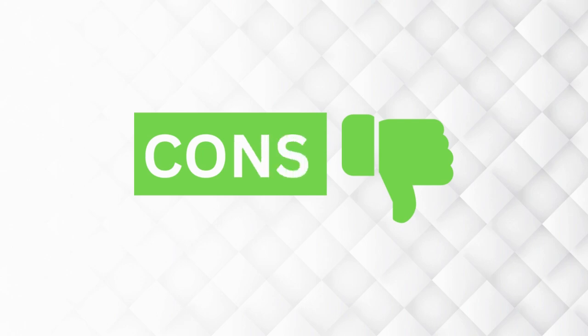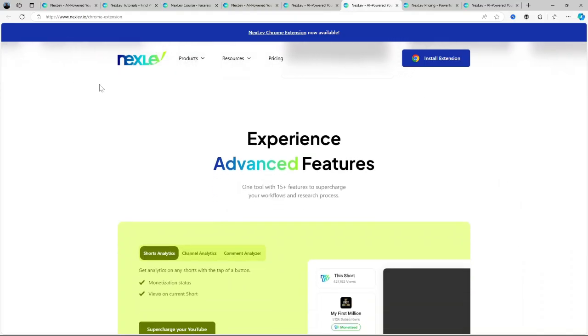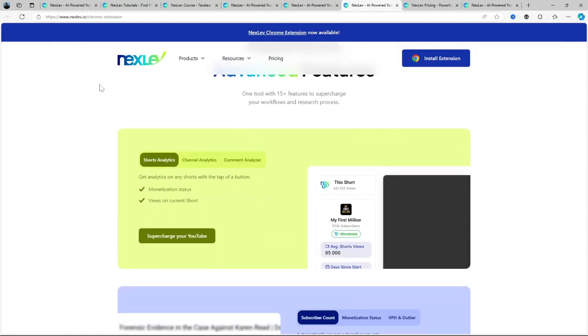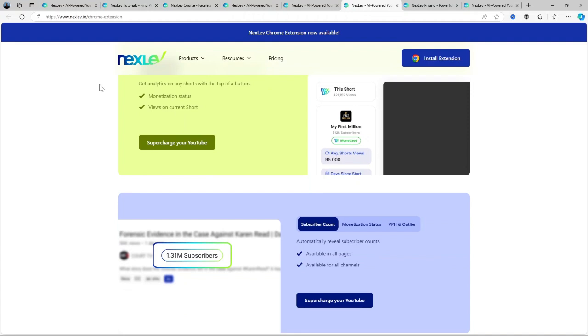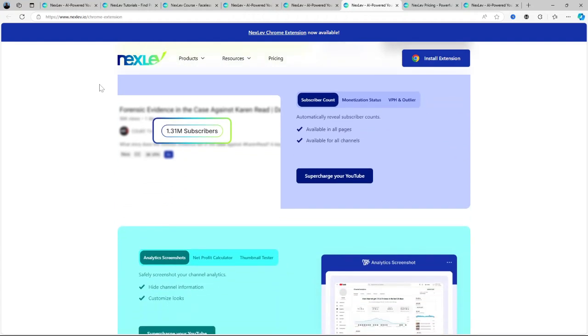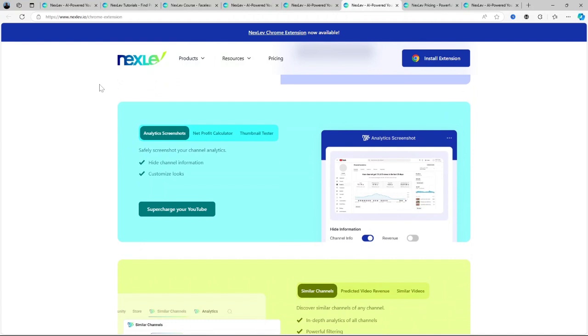Now for the cons. Pricing: while the features are robust, it can be a bit pricey, especially for smaller creators who are just starting out. The learning curve: because it's packed with so many features, there's a bit of a learning curve and it may take some time to figure out how to use all the tools effectively. Over-dependence on AI: while the AI does a great job, relying solely on data might strip away some of the creative intuition that comes with content creation.